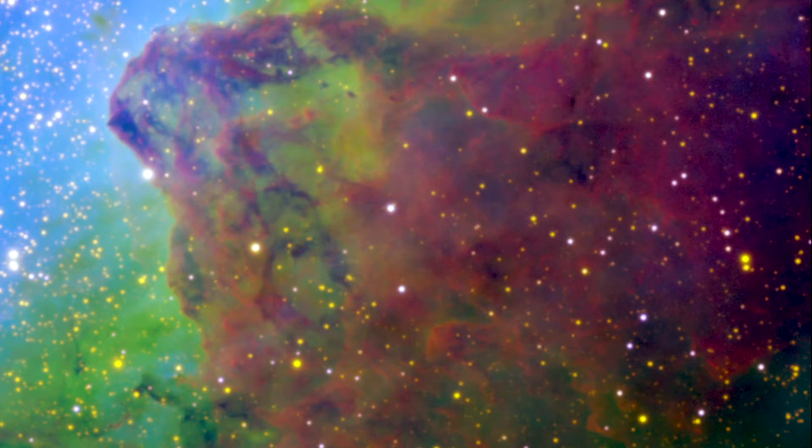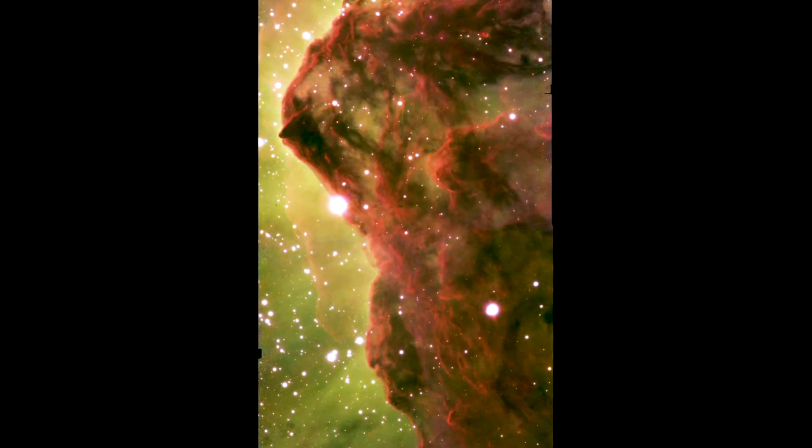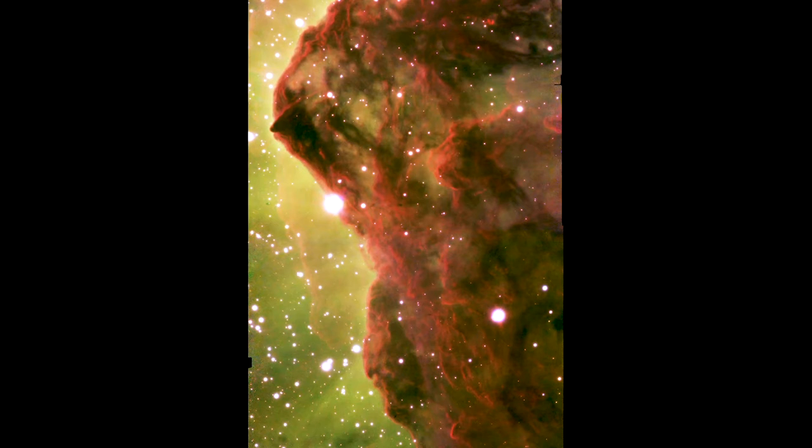Carina is probably the nearest star-forming region to us that has really massive stars, and that's very important because what the massive stars do is they emit a lot of radiation, and that can actually affect the surrounding cloud out of which other stars are forming. These images really show clearly for the first time how star formation proceeds in regions that have massive stars.